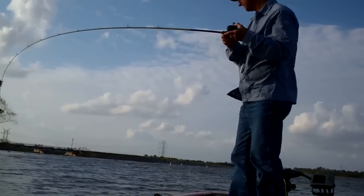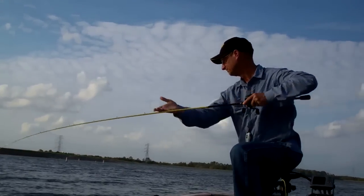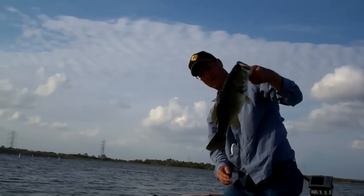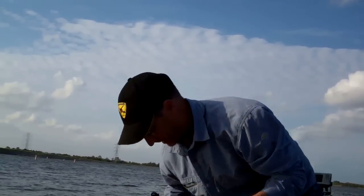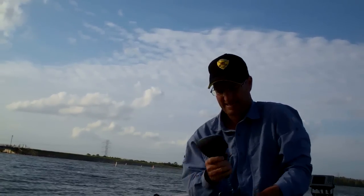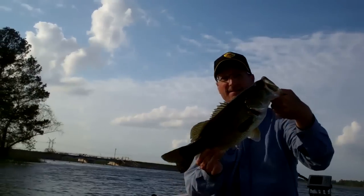Golly, that's a strong fish. Wow, look at that fish — just gorgeous. They're good looking fish. 3.41 pounds. Gorgeous fish.